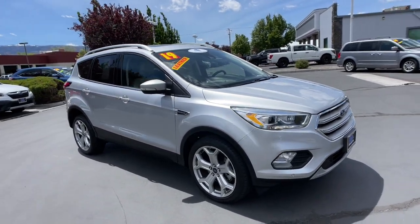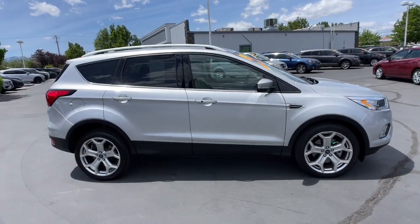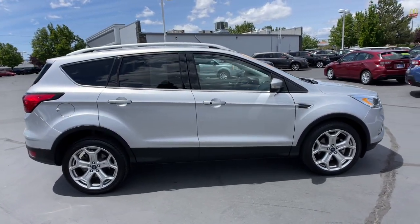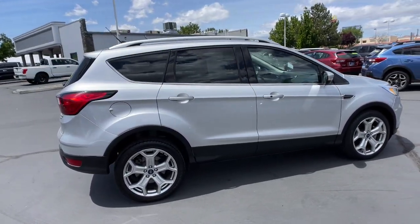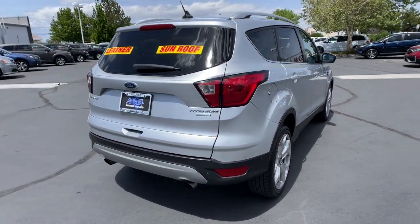Here is a wonderful 2019 Ford Escape. This vehicle is an outstanding buy with fewer than 50,000 miles on the odometer. Here is a Ford Escape, the sporty, compact crossover that takes the stress out of your daily drive.